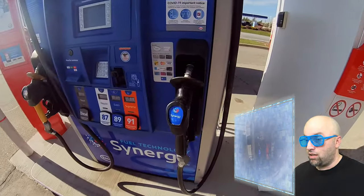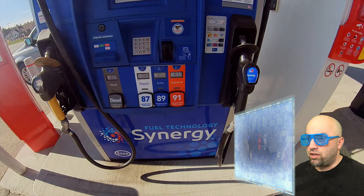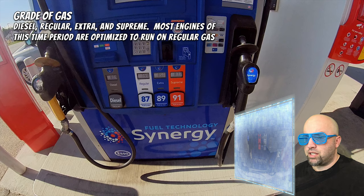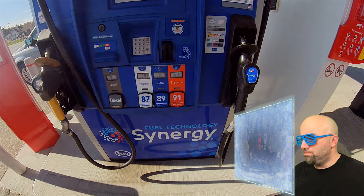Now we're getting a really good close-up look. Computer, pause. That's interesting — what are these four things here? Computer, identify these things. The computer says that these are grades of gases, or gas grades. So we have diesel, regular, extra, and supreme. Most engines of the time period are optimized to run on regular gas. Computer, let's resume the video.